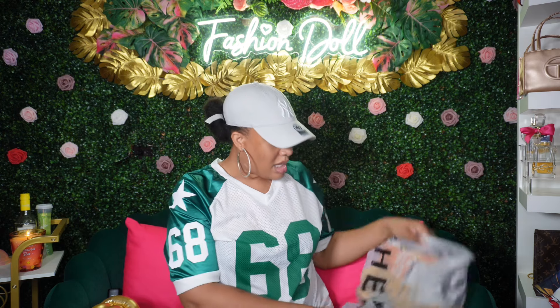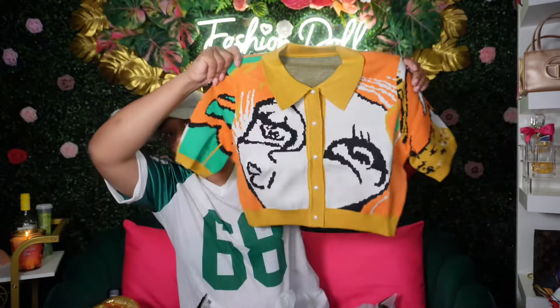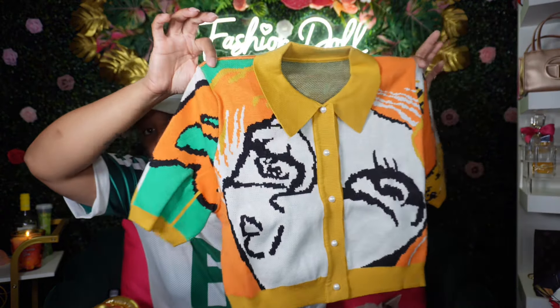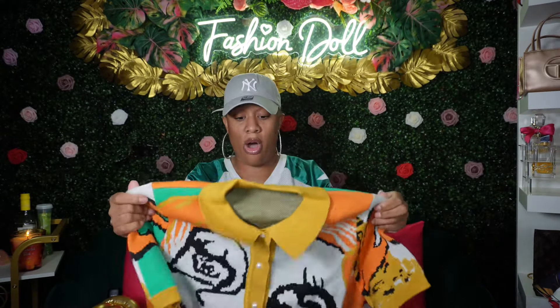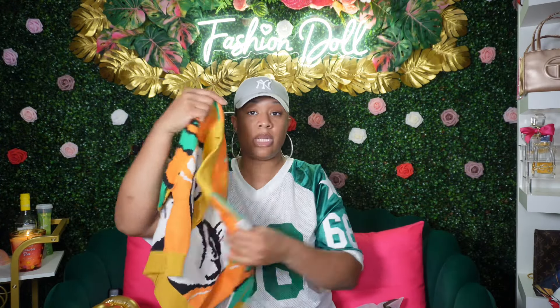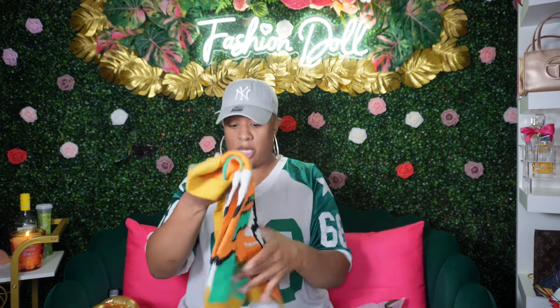Then I got this other sweater top — it's like a crop little sweater. I love the design and the color scheme is really cute. This would be so cute for fall with some jeans. I'm not sure what shoes I'd wear but I'll figure it out. Maybe a mini skirt and some thigh high boots — this is cute.